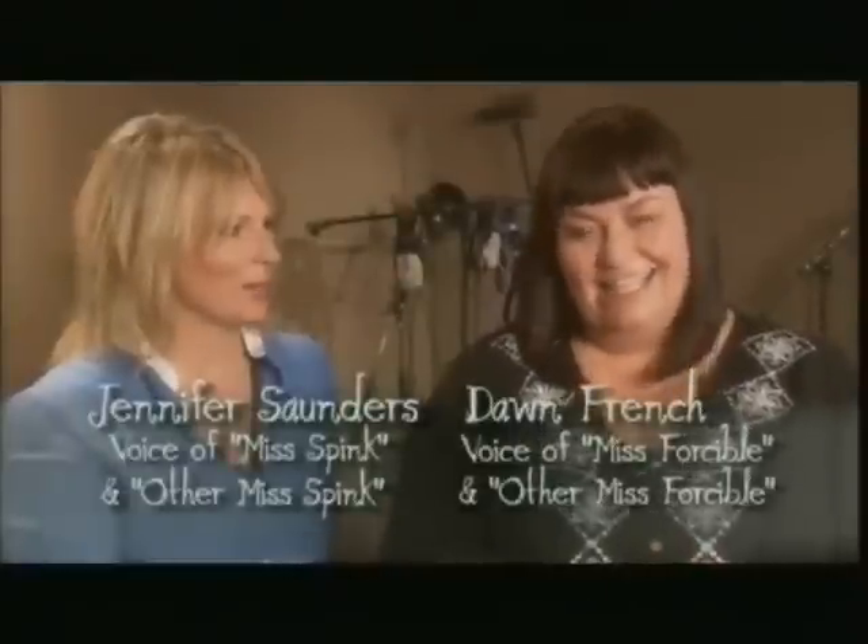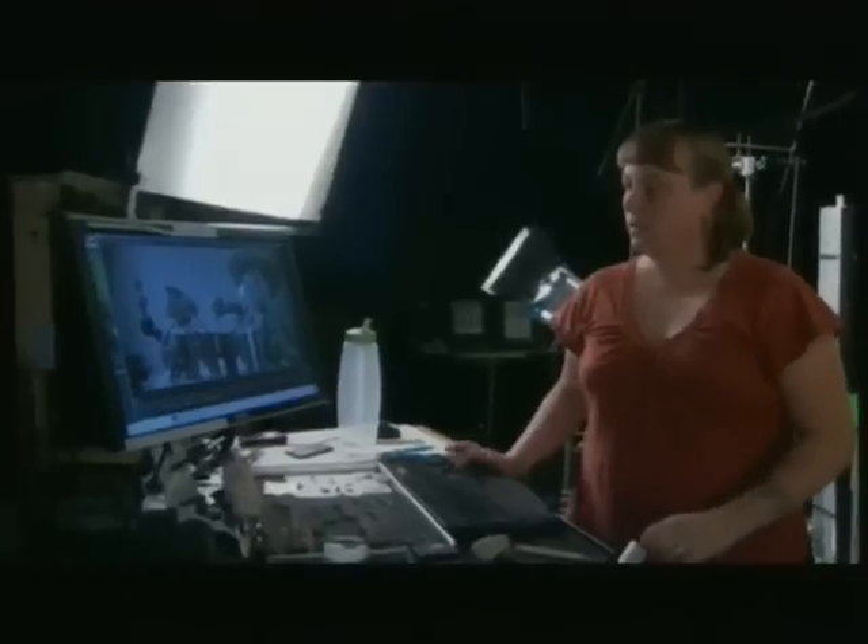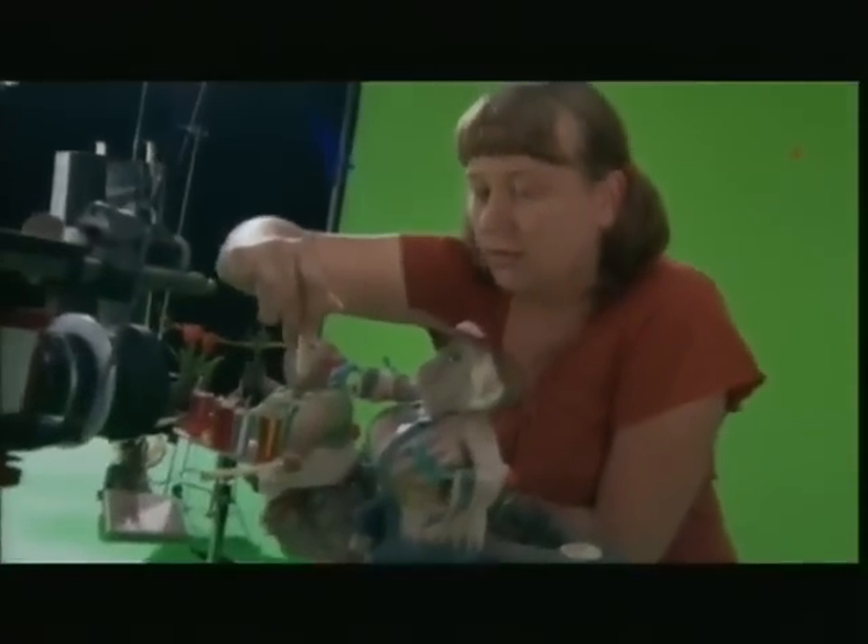Stop motion animation is an old technique where, frame at a time, you move a puppet in tiny increments 24 times a second to create the illusion of motion. I've been trying to explain this to my parents for 20 years and they still don't understand. There are 24 frames per second, and in each one of those frames you will have to move maybe 20 little pieces — fingers and arms and legs and head and hair and everything else. You've got to keep focused and make sure everything's moving on every frame. And so yeah, it takes a long time.